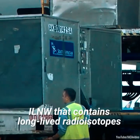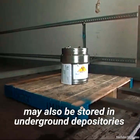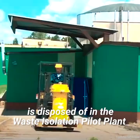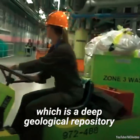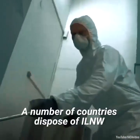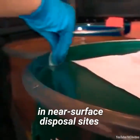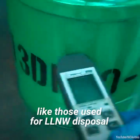ILNW that contains long-lived radioisotopes may also be stored in underground depositories. In the US, defense-related transuranic waste is disposed of in the Waste Isolation Pilot Plant, which is a deep geological repository in New Mexico. A number of countries dispose of ILNW containing short-lived radioisotopes in near-surface disposal sites, like those used for LLNW disposal.